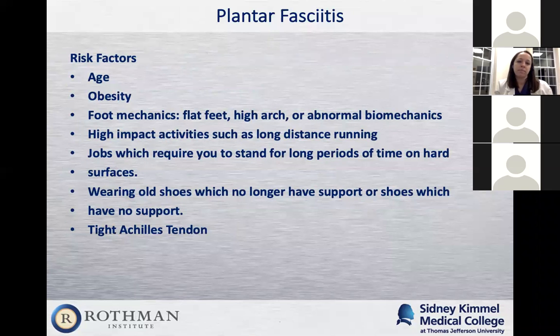Risk factors include working from home — with the pandemic, a lot of patients are working from home.